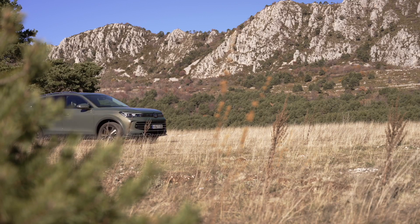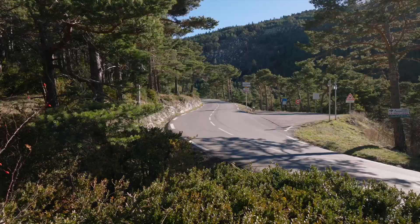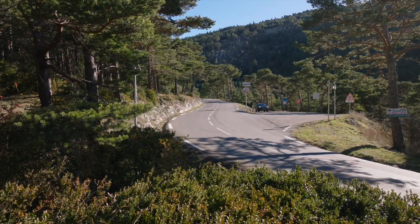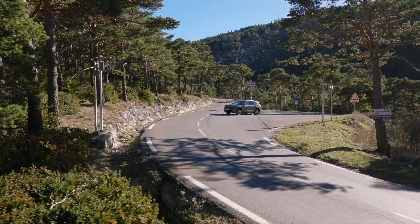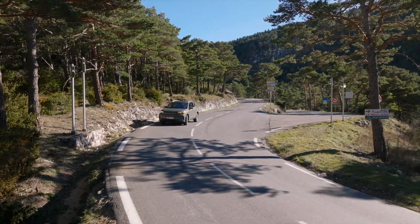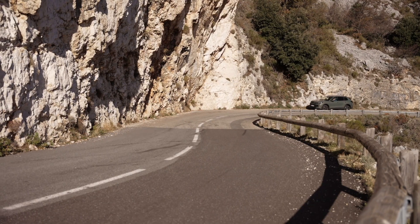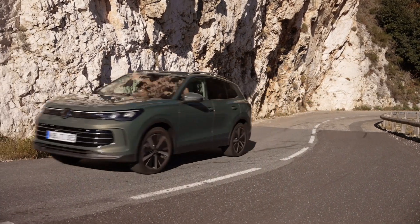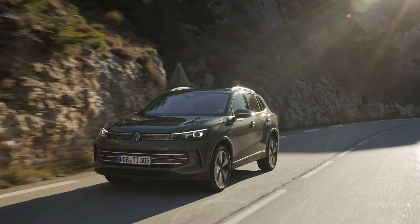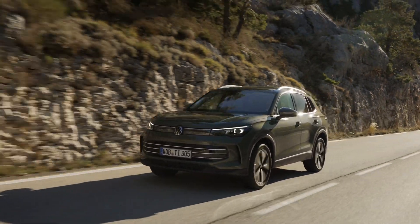With a range of trim levels and equipment options, you can customize your Tiguan to reflect your personal style and needs. From the standard version to high-end versions such as Elegance and R-Line, Tiguan brings true luxury and comfort. With a host of advanced safety and convenience features, along with strong and stable driving performance, the Volkswagen Tiguan is not only a great choice for the family but also a trusted companion on every journey.